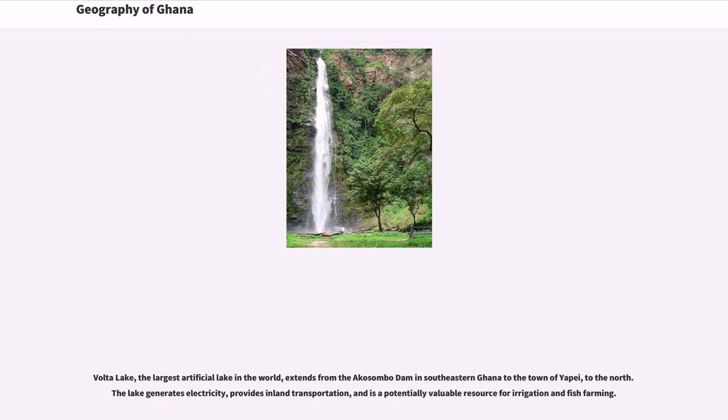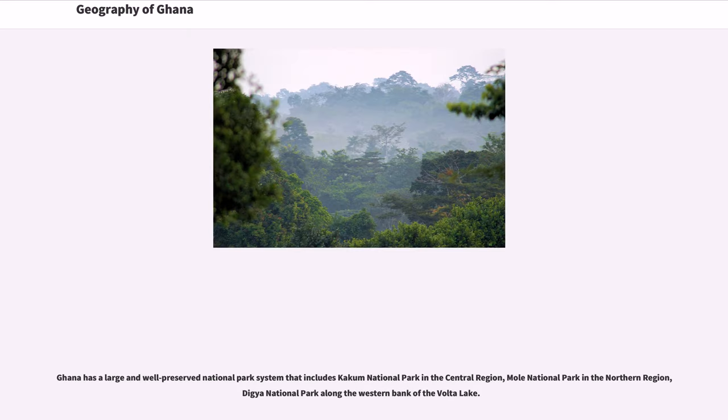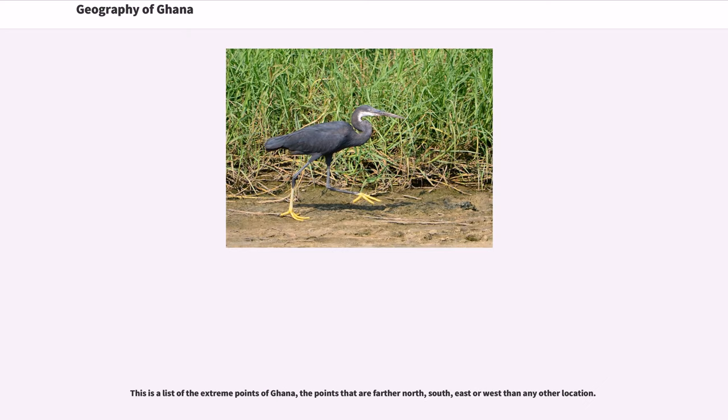Volta Lake, the largest artificial lake in the world, extends from the Akasumbo Dam in southeastern Ghana to the town of Yape to the north. The lake generates electricity, provides inland transportation, and is a potentially valuable resource for irrigation and fish farming. Ghana has a large and well-preserved national park system that includes Kakum National Park in the central region, Mole National Park in the northern region, and Digya National Park along the western bank of Volta Lake. This has been a list of the extreme points of Ghana — the points that are farther north, south, east, or west than any other location.